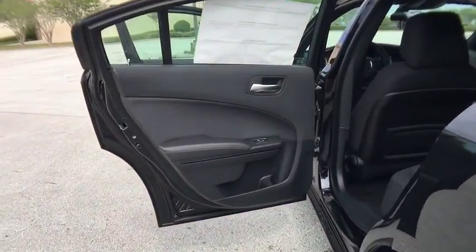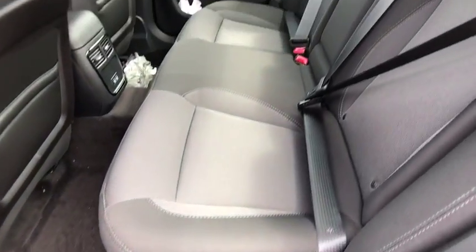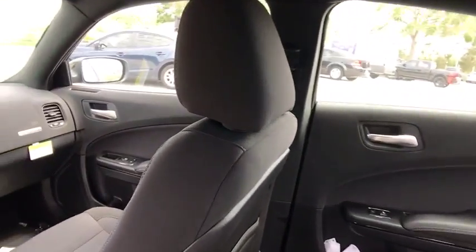Power steering, adjustable steering wheel, cruise control, keyless start, four-wheel disc brakes, aluminum wheels, floor mats, rear defrost, trip computer, and bucket seats.